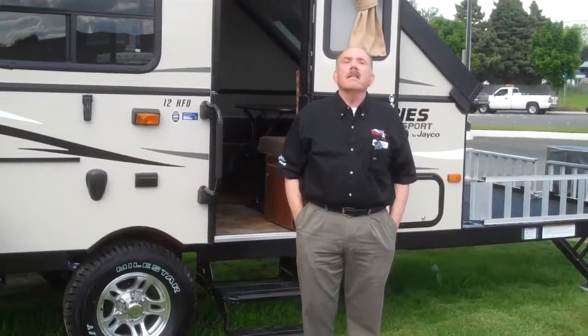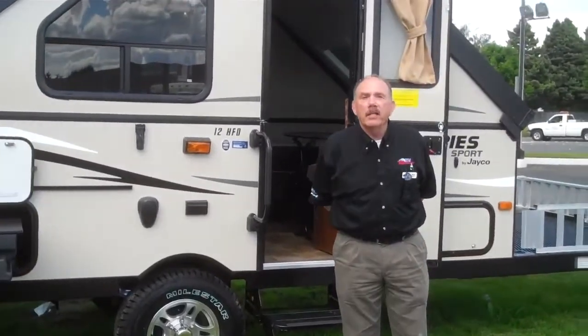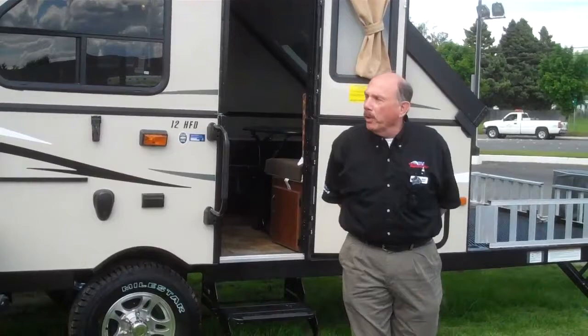Hi, this is Rick Seibel at Valley RV Supercenter here in Kent. I wanted to talk to you today about our new A-frames that we have in stock. It's called a J-Series Sport.